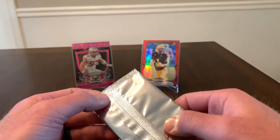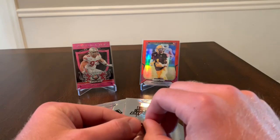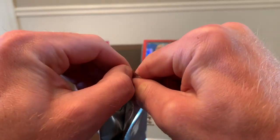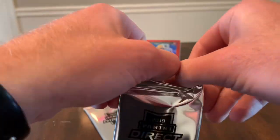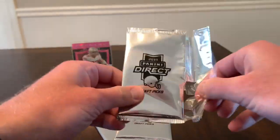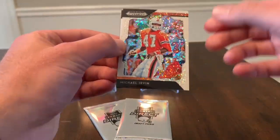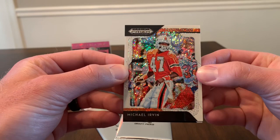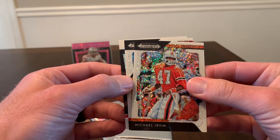I've only opened two or three of the Draft Picks hanger packs and those are some of the better pulls I've had. We'll go ahead and get into it — hopefully you'll forgive me if I'm not familiar with any names I pull out of here. I tried to familiarize myself with the first round picks. Okay, so first card is Michael Irvin, from the University of Miami. It looks like we've got a crusade as our last card.